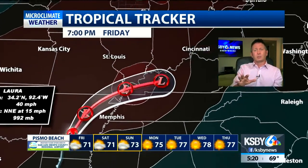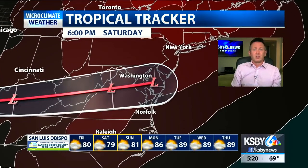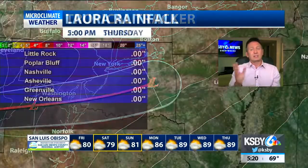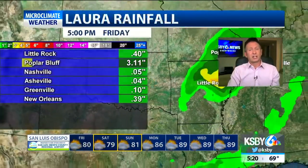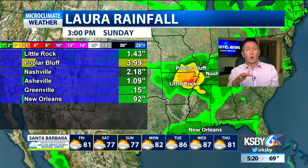The system is going to continue to move north and east, weakening into a tropical depression and then ultimately into what we call an extratropical low. It's going to push across the Virginias and up toward the nation's capital into Saturday, and by Sunday it's moving out to sea. Some places will continue to see up to four or five inches of rain, and just north of Little Rock is our area of greatest concern.